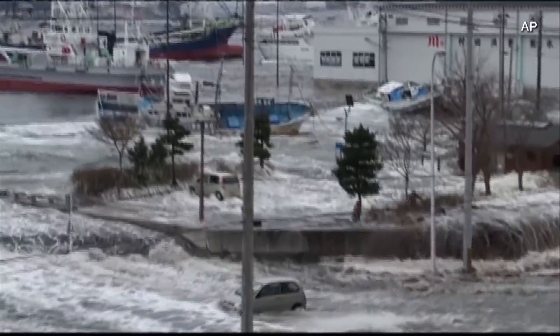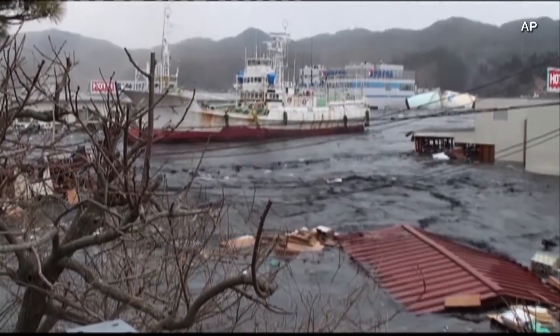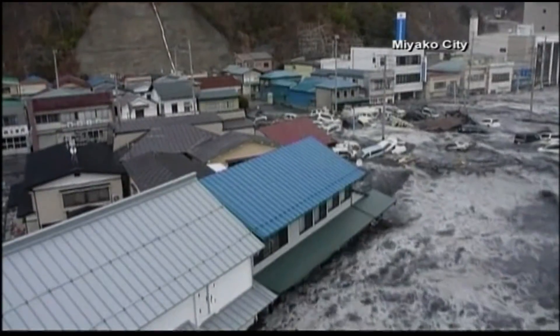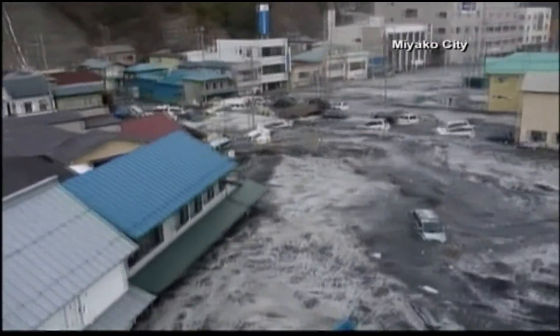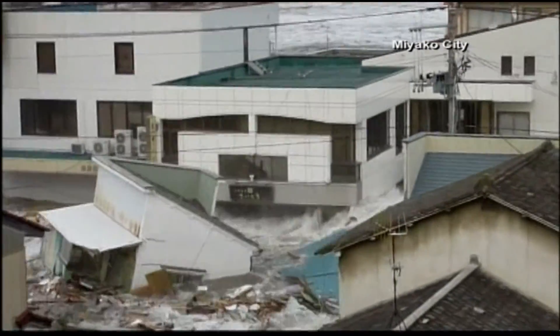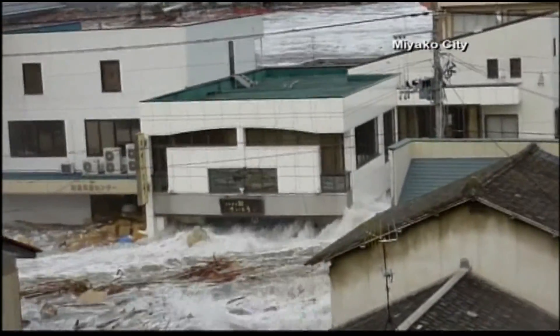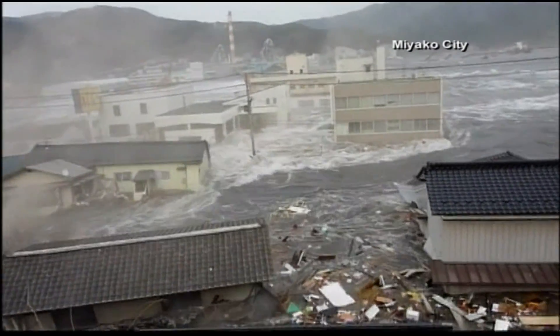A tsunami is a way to conceptualize a hurricane storm surge. Take a look here at the Fukushima tsunami — it was a bit higher than Hurricane Katrina's 41-foot surge. The difference, though, is in how it forms. Strong winds flowing into low pressure drive water onshore in a hurricane, but a tsunami results from geologic processes.